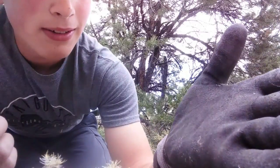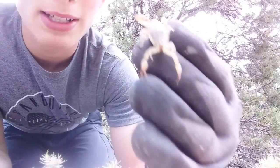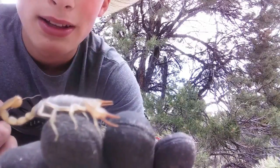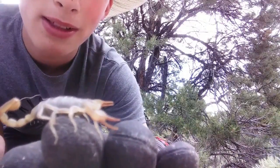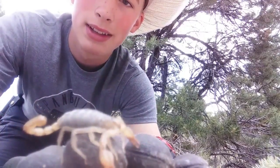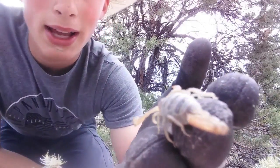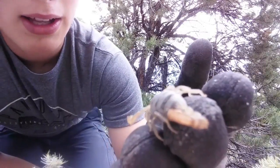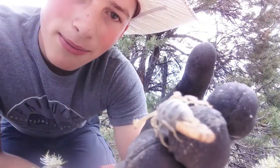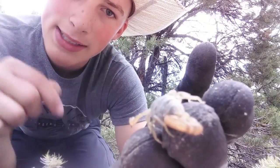These guys are small — they don't get too big. They're like a medium-sized scorpion, which means a little more painful than a giant desert scorpion but not super bad. This guy's just chilling, crawling on my hand. When they hunt, they'll use their pedipalps — their claws — to grab their prey and sting it.